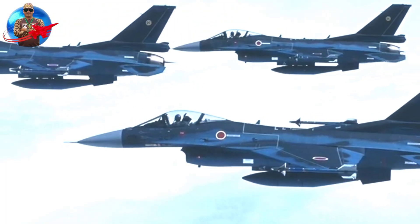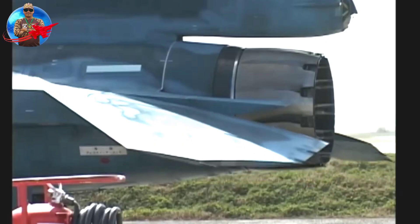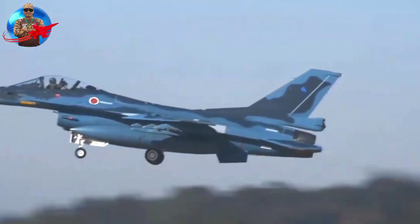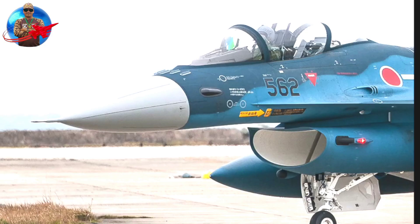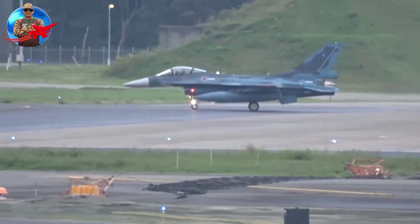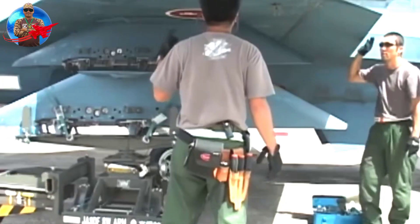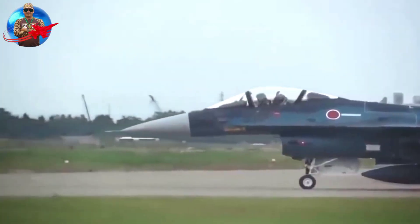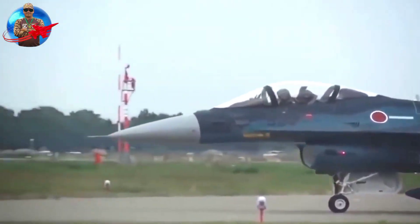The F-2 was also the first production fighter aircraft to be equipped with an active electronically scanned array radar. In 2015, the F-2 became the eighth aircraft platform equipped with the Lockheed Martin Sniper advanced targeting pod.